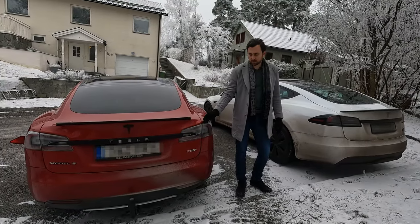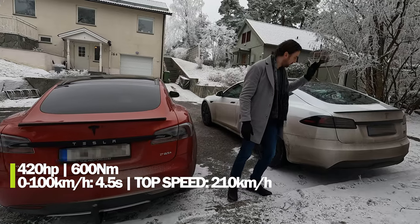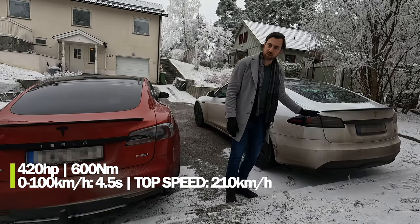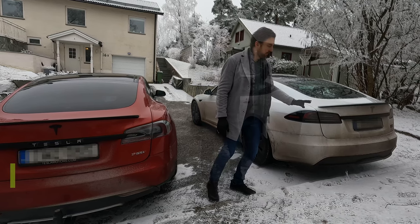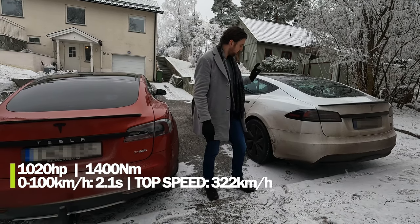The rear-wheel-drive P85 Plus has 420 horsepower, compared to the Plaid with over 1000 horsepower — 1020 horsepower exactly — driving on all four wheels with three different motors.